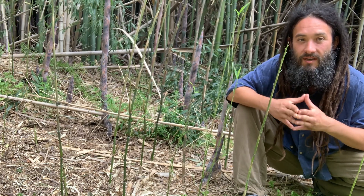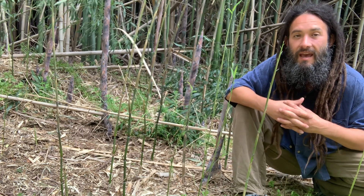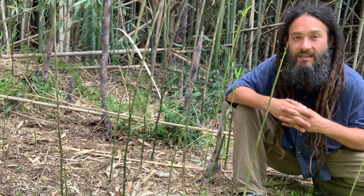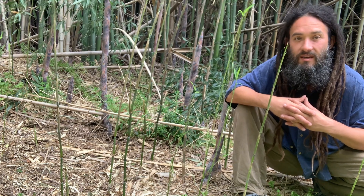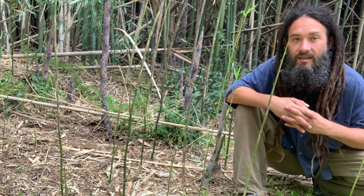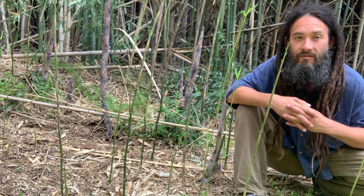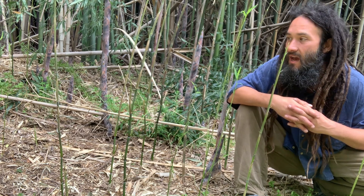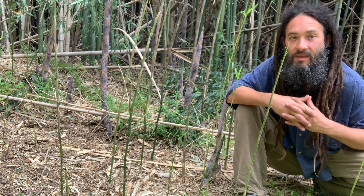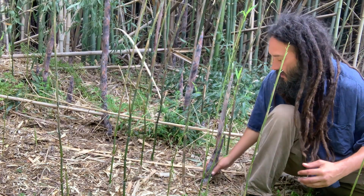To my knowledge all bamboos are edible. That said, they do all contain a cyanogenic glycoside known as taxophyllin, and this taxophyllin converts into HCN as it oxidizes, which is pretty toxic to human beings. Anything beyond 30 milligrams per hundred grams is considered pretty toxic, and most bamboo species do have taxophyllin levels that high. Fortunately for us, it is very volatile and degrades rapidly with heat.